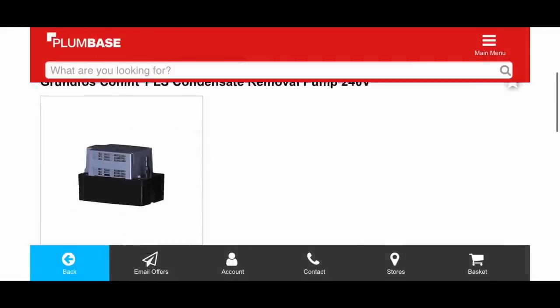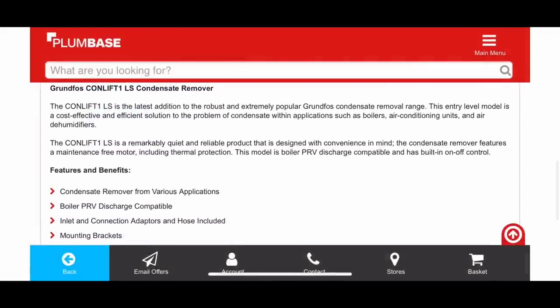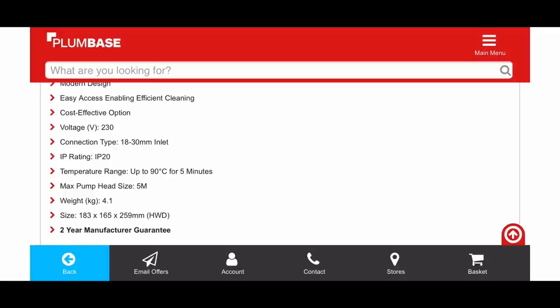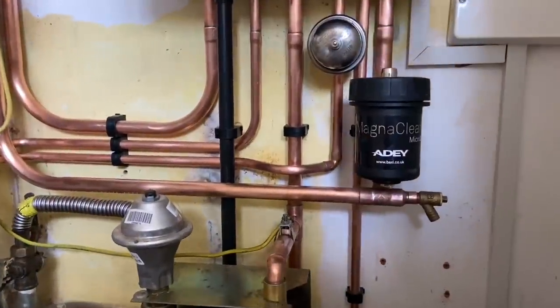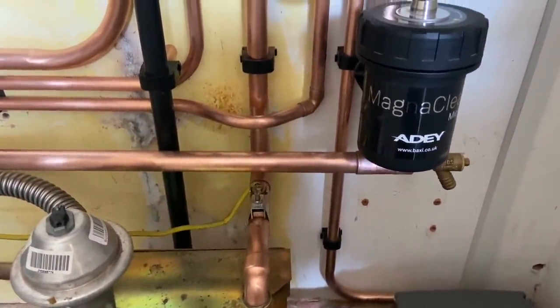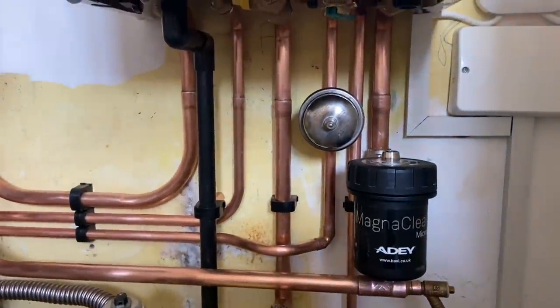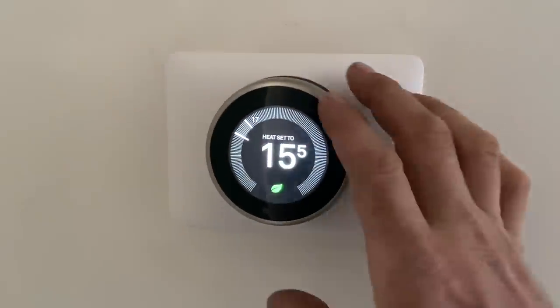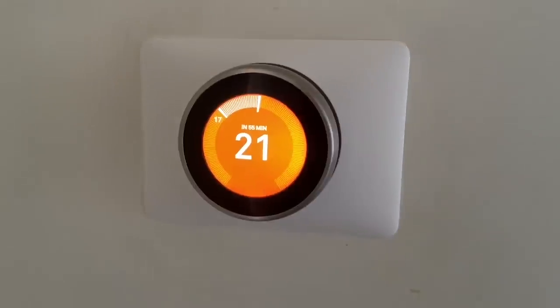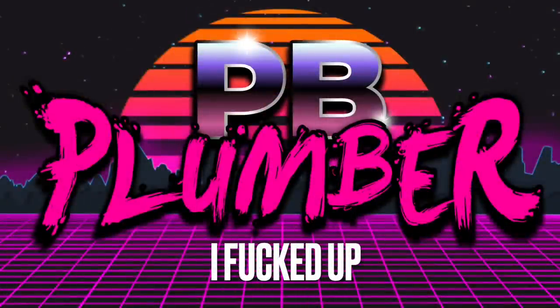Worth saying: if you're struggling to discharge your condensate you're probably going to be struggling to discharge your PRV as well. Choose a pump that's suitable for PRV discharge — what makes it suitable is the temperature range. This one can do up to 90 degrees for five minutes, so you can use it for both. That's the job finished. Wasn't mad keen on the finish overall, there's something about it I don't like, but at the end of the day it's only a combi swap. It's got a lovely Nest thermostat — I love fitting these, and they're great for upselling to customers.